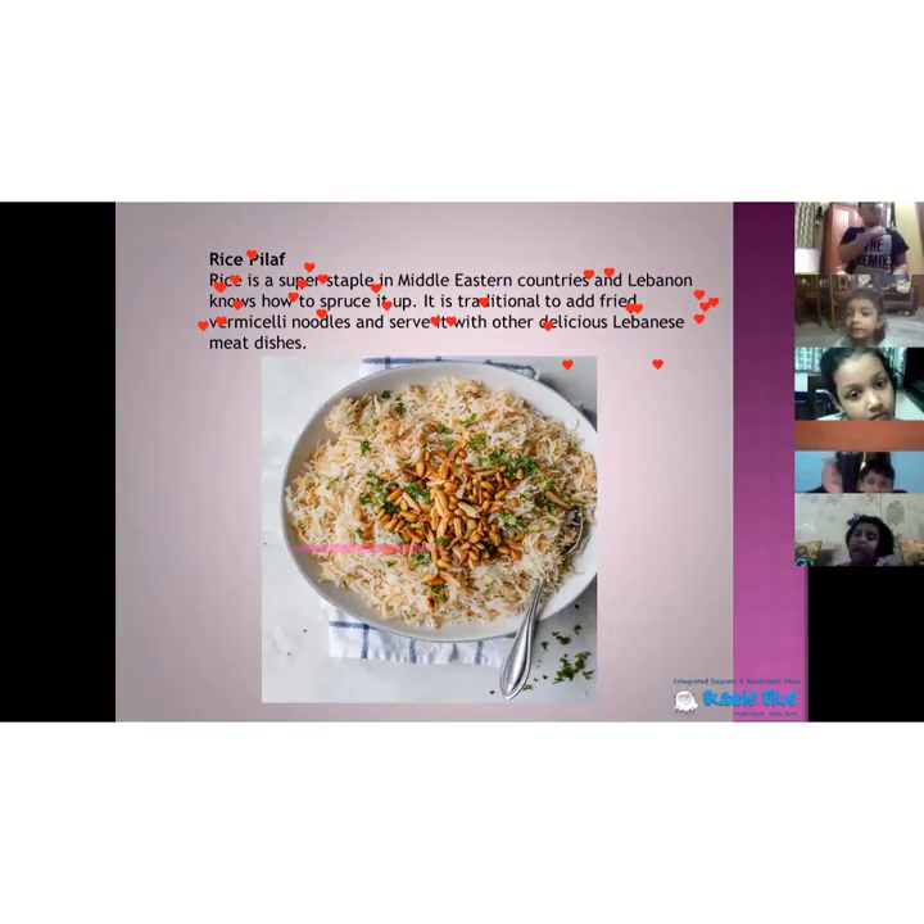We all have Indian pulao — so this is a Lebanese pulao. This is different from India because it is made of rice and on the top it has fried vermicelli. It is eaten with any Lebanese meat dish. Like how we have Indian pulao, this is the Lebanese pulao.